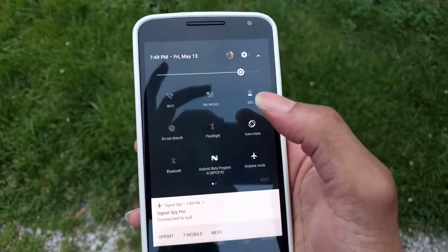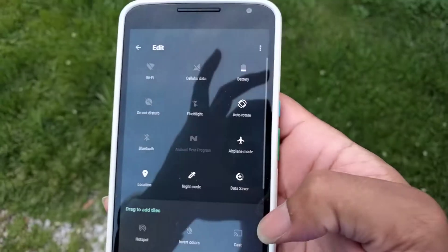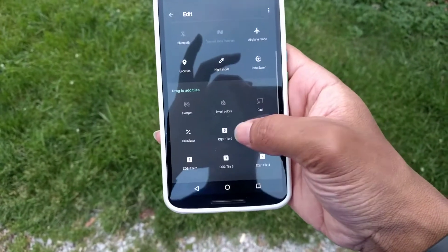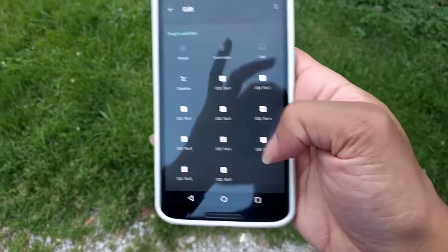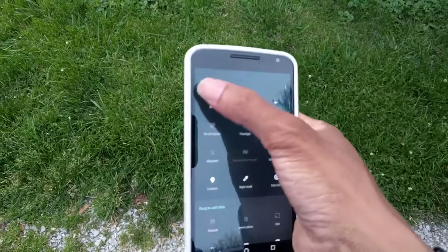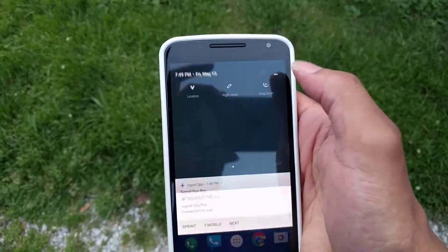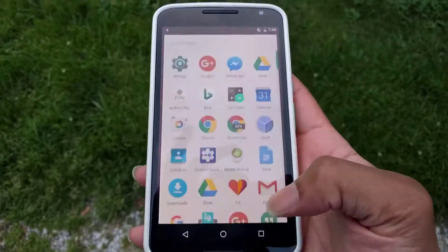This is what the Android dev build looks like. We're gonna go ahead and get into the quick toggles — boom, here goes some more. I can create action apps, things like that. Shoutout to the dev for the custom quick tabs application.